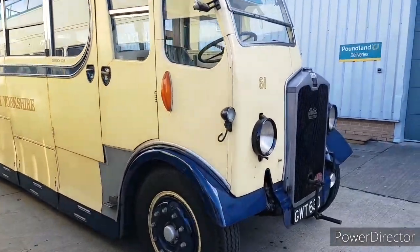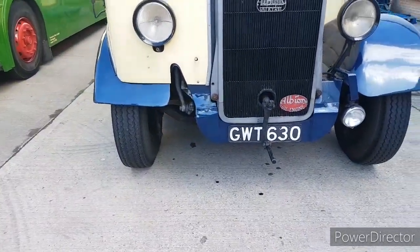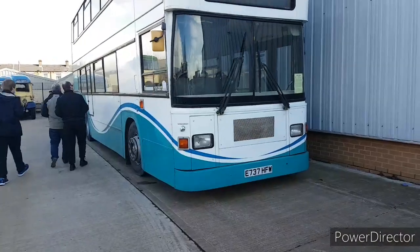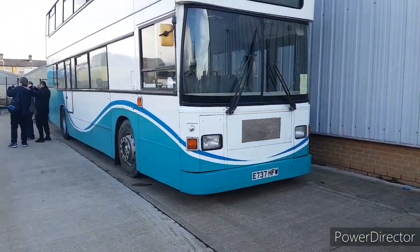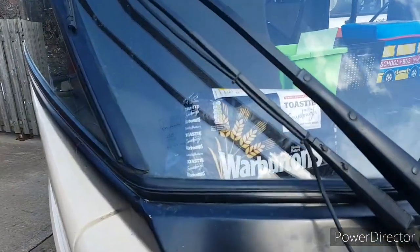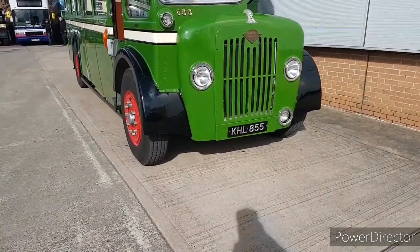And then here we have a Leyland Albion — GWT 630, numbered 61, from YR Coaches. Here to the side we have a Volvo Dietenham, East Lancs bodywork, which is E737 HFW. I just want to quickly note — people call these bread vans and there's an actual loaf of bread on it. This is what's just arrived, which is 855, KHL 855.